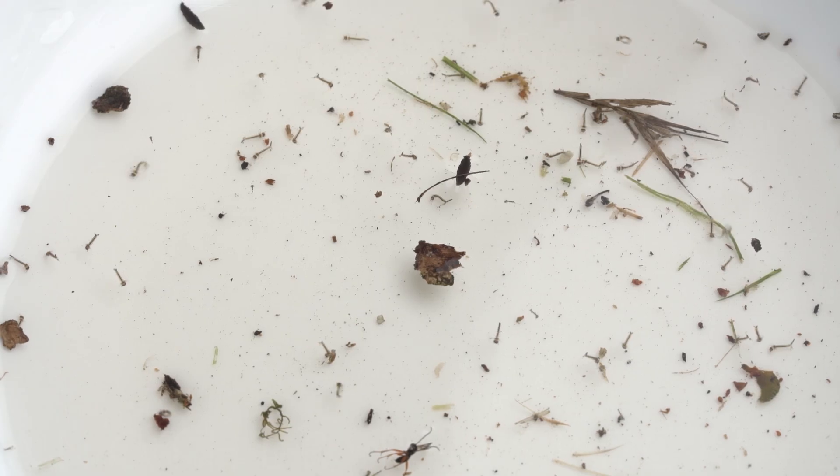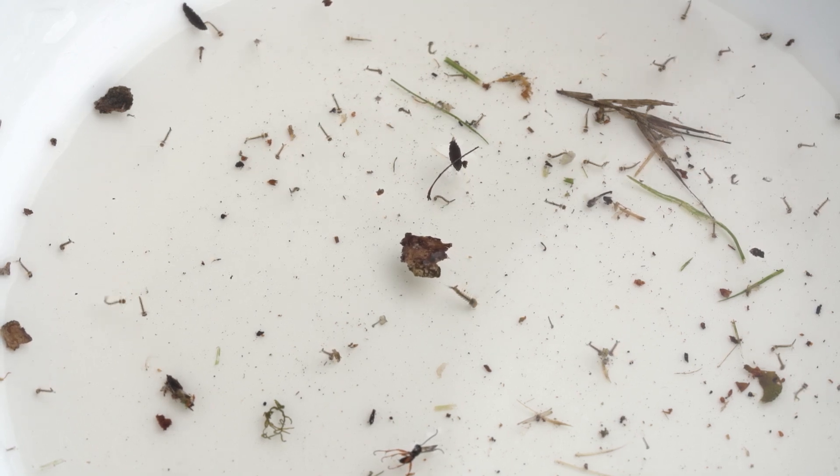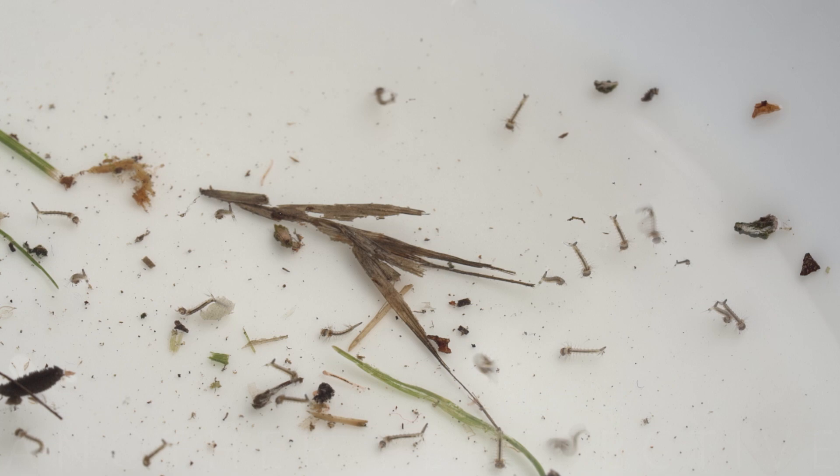Another very interesting and somewhat scary creature that can be found in every pond in the summer months is the mosquito larva. Mosquito larvae, also known as wrigglers, are the aquatic immature stage of mosquitoes. They play a crucial role in the life cycle of mosquitoes, and their development occurs in water.